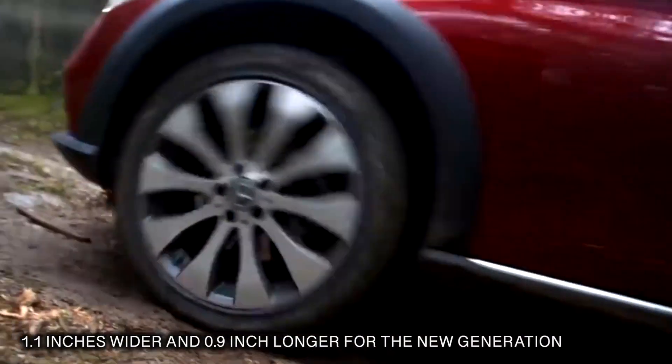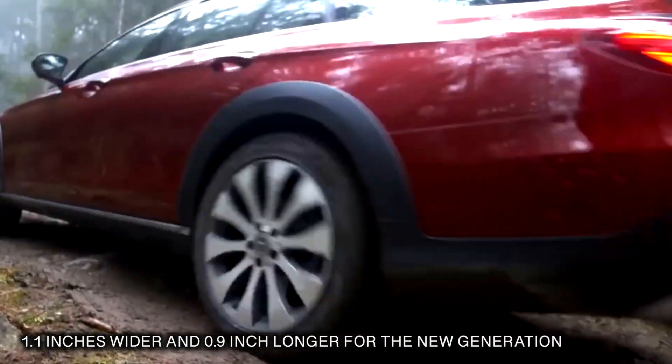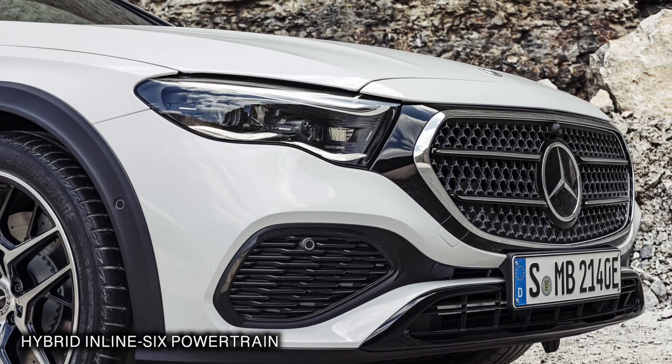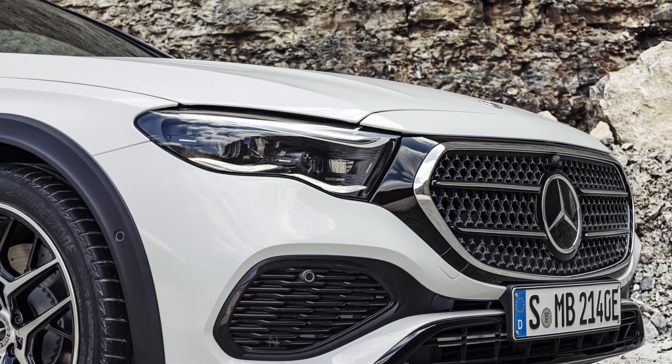Since the all-terrain is only offered in the E450 trim, the hybrid four-cylinder option from the E350 sedan is out. That leaves the E450's turbo 3.0-liter inline-six.